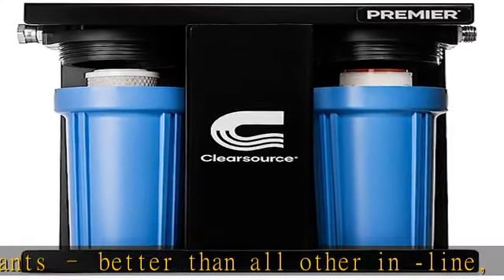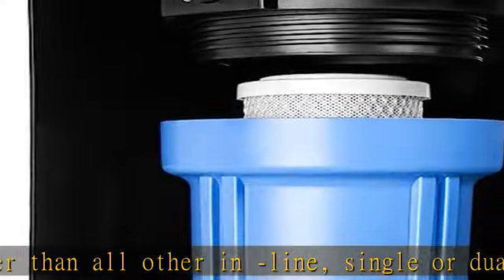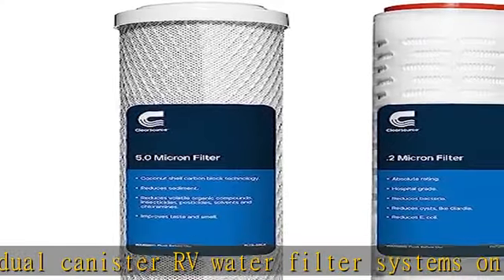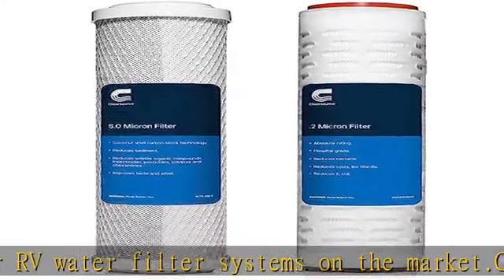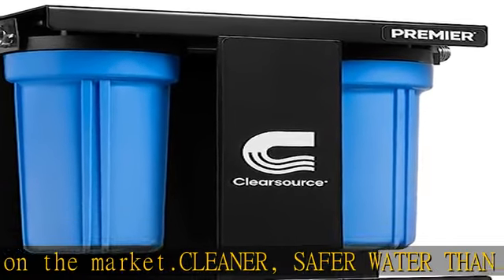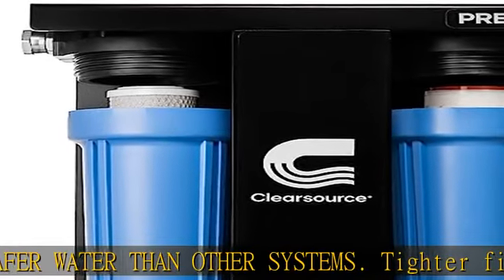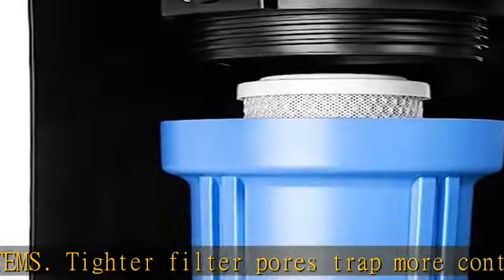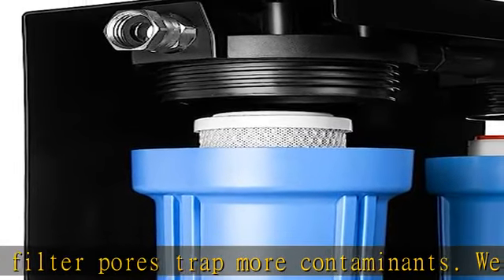Other systems offer only 0.5 micron capability with nominal-rated filters, meaning some but not all of the pores are the rated size. Our hospital-grade 0.2 micron filter carries an absolute rating, meaning every pore is the rated size or better — capturing contaminants that other systems miss.